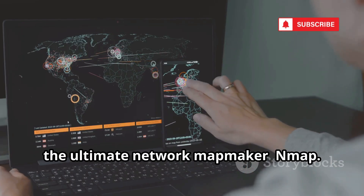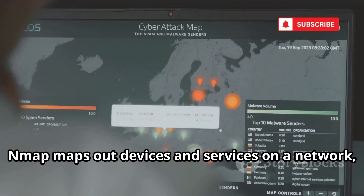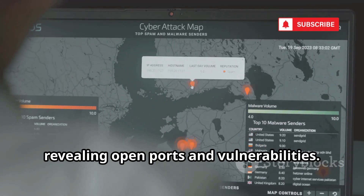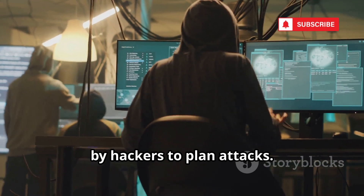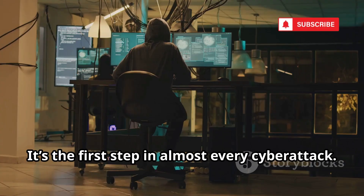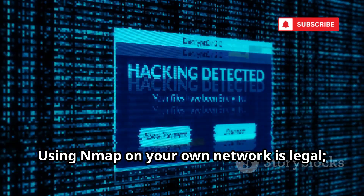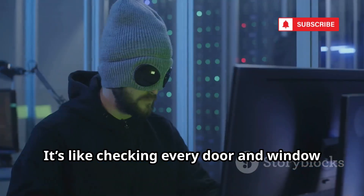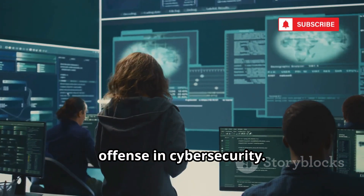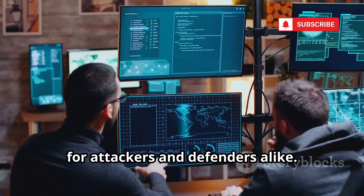Next, the ultimate network map maker, Nmap. Number 2 is Nmap, the essential network scanner. Nmap maps out devices and services on a network, revealing open ports and vulnerabilities. It's used by admins to audit networks, and by hackers to plan attacks. Nmap's scans show exactly what's exposed to the internet — it's the first step in almost every cyber attack. Using Nmap on your own network is legal; scanning others can be seen as hostile. It's like checking every door and window in a neighborhood. Nmap is fundamental to both defense and offense in cyber security.